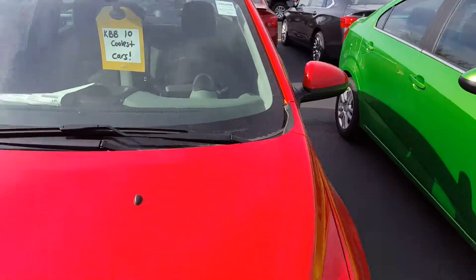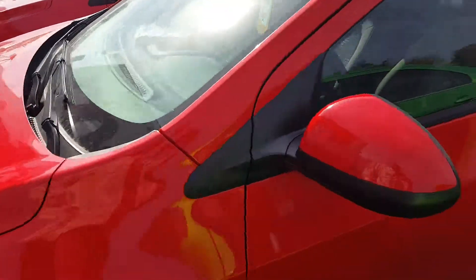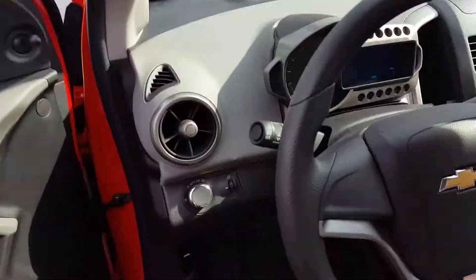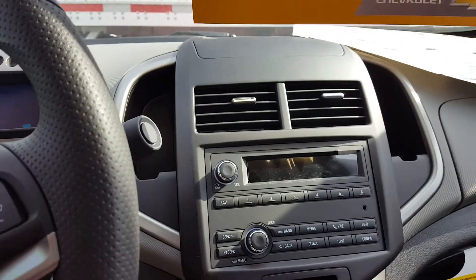10 standard airbags, named KBB's 10 coolest cars. Inside it is a five speed manual. 11 miles on this vehicle right now.